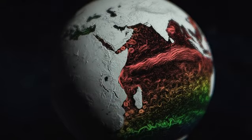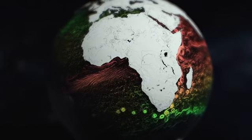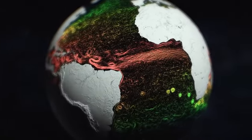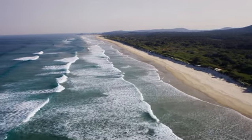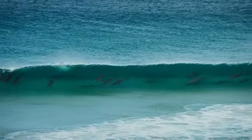Ocean currents are Earth's air conditioning system. But as our planet has warmed, the extra heat energy in the atmosphere has been changing the flow of these marine rivers. The East Australian Current has been strengthening, carrying more warm water further south, and this is having an impact all along Australia's east coast.